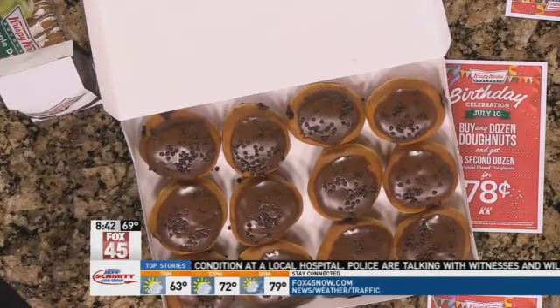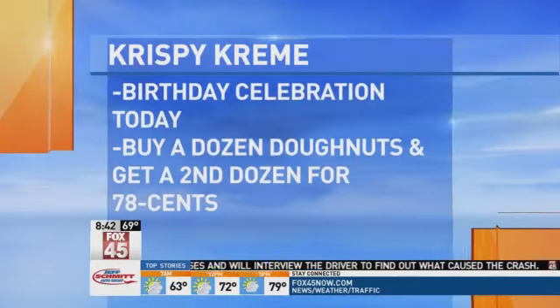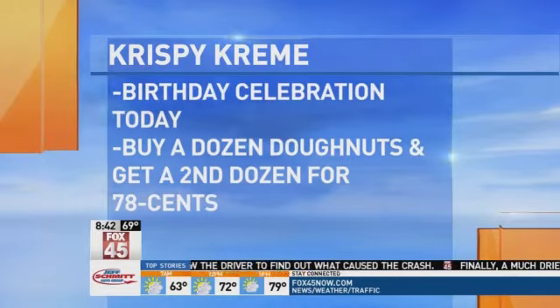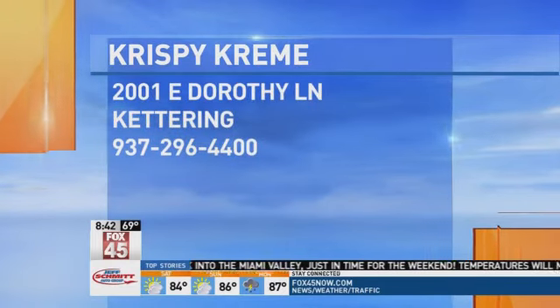Those look amazing. If you want to get a dozen donuts today, you've got to buy the first, and then the second is 78 cents — it's a sweet deal to celebrate Krispy Kreme's birthday. If you want to find the location, they're on East Dorothy Lane in Kettering, and we have more information on our website, fox45now.com.